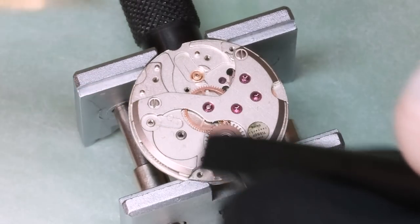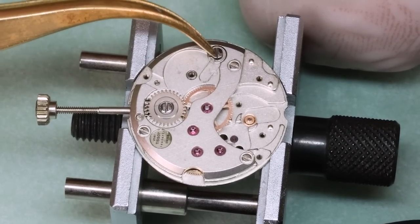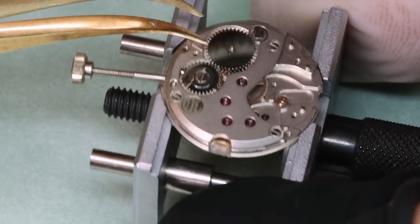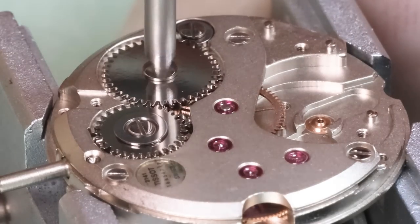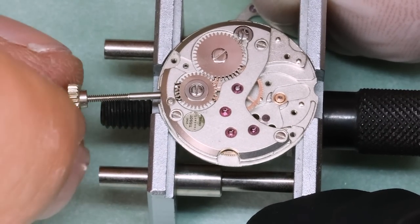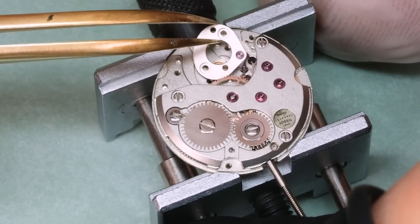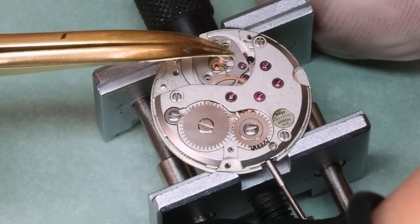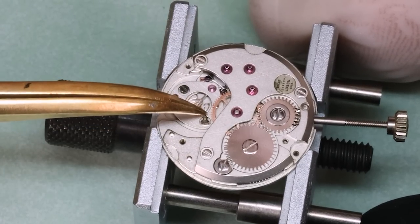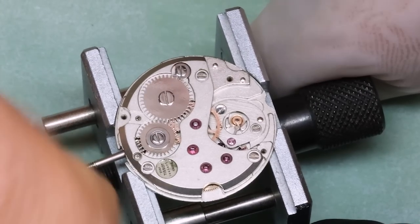For the click spring it's a really good habit to use a probe, a piece of pegwood, or something to hold the spring down while you put it in place. It does very easily ping, and then you'll get to channel your inner one-year-old crawling around on your knees looking for something tiny. We're nearly finished putting the movement back together. Last thing before getting the balance in is to put in the pallet fork, lubricate the pallet stones, and lubricate the various jewel holes.